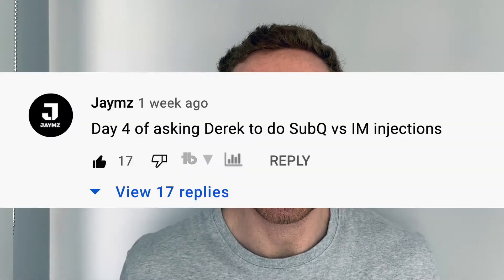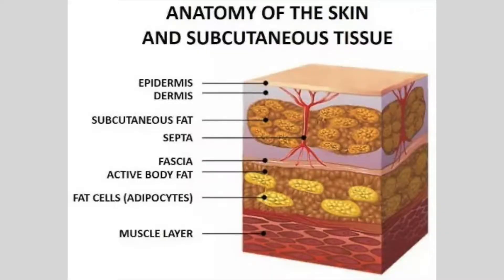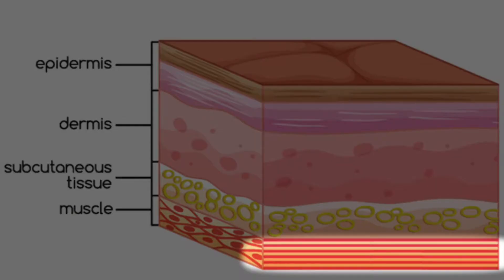Alright Jay, I saw your comment — I've got you covered here in two minutes or less, let's go. Subcutaneous is injecting into your subcutaneous tissue, which is basically made of fat and connective tissue just under your skin. Intramuscular is going deeper into the muscle bellies themselves.